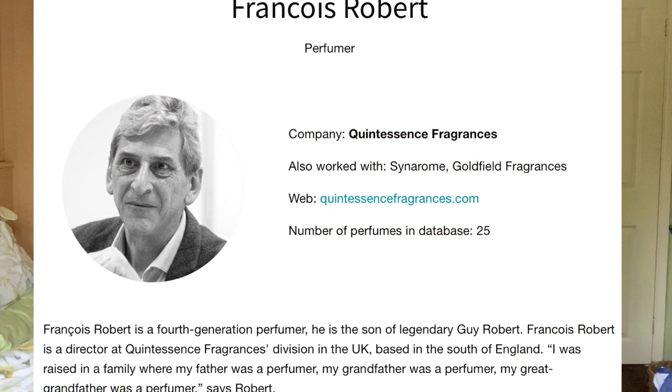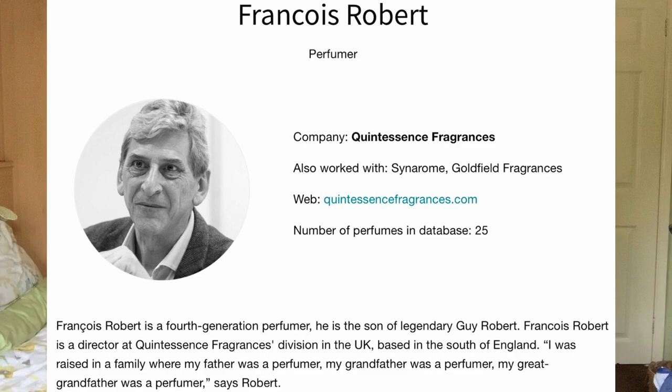Back onto this fragrance — this is the only one that they've got currently, but I do believe they're looking to create some more. The perfumer behind this one is someone called François Robert. I do know that he's done other fragrances, but when I looked at those fragrances there were none which I recognized.